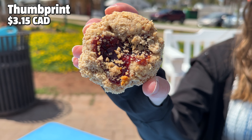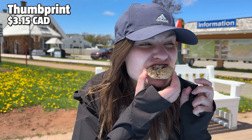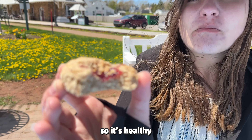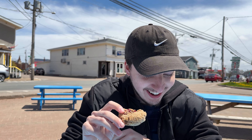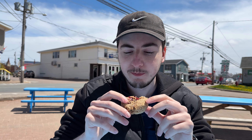Next we tried a thumbprint. This was our least favorite treat of the day. It was super crumbly, which was good texture-wise, but we also lost a lot of it to the picnic table — maybe just eat this all in one bite to avoid that. It looks like a lot of oats, so it's a healthy alternative. This reminds me of a homemade Nature Valley bar — the crunchy ones.